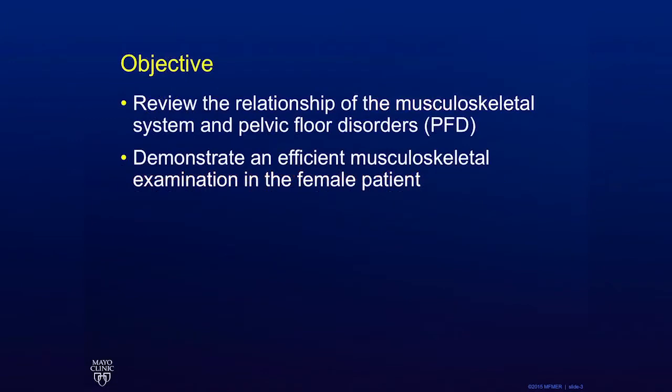The objective of this video is to review the relationship between the musculoskeletal system and pelvic floor disorders, including urinary and defecatory dysfunction, as well as pelvic pain and dyspareunia. We will also demonstrate an efficient musculoskeletal examination in the female patient who presents with these complaints.